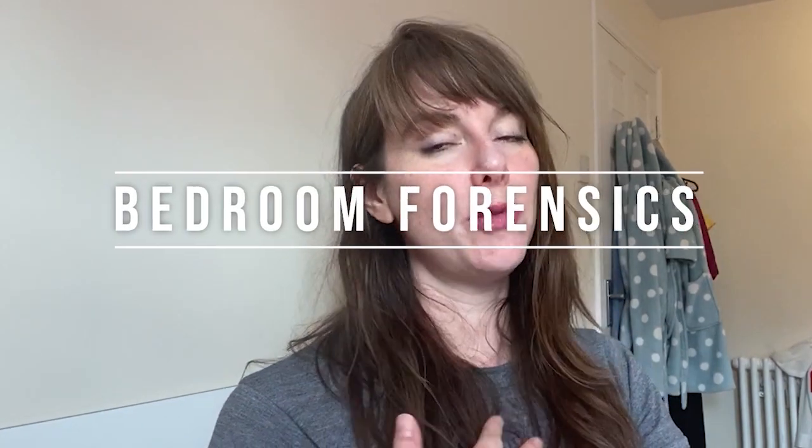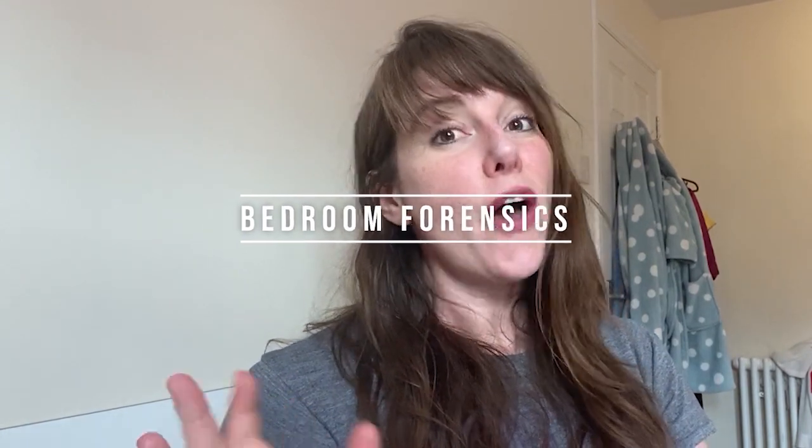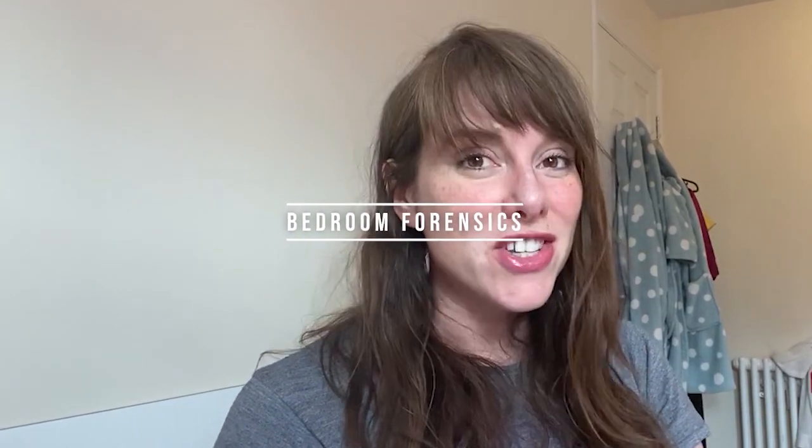Hey, hey, hey. So, I've been asked to talk about forensic pathology. This is just going to give you a bit of a history lesson, because I am not a forensic pathologist, but a forensic scientist. Hopefully, we'll get a forensic pathologist to come and chat live with us, but right now, here is just an overview.